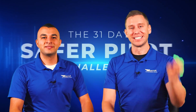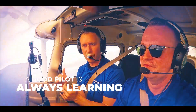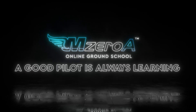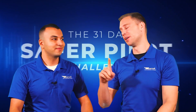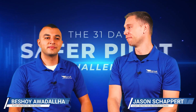M-Zero-A Online Ground School. It's day three of the 31 Day Safety Pilot Challenge. M-Zero-A Online Ground School. Jason here, joined with your buddy Bashoi. You saw him in some Online Ground School member webinars recently as well.